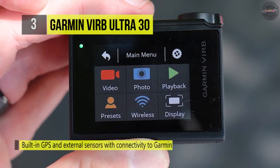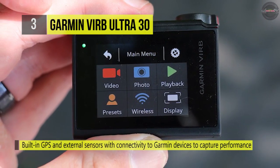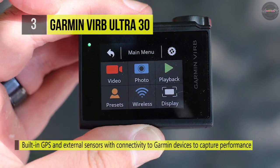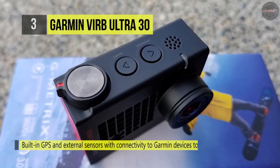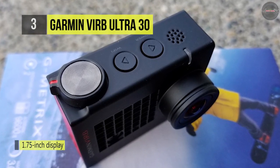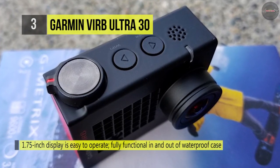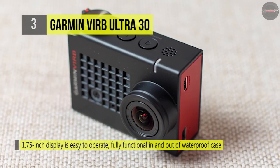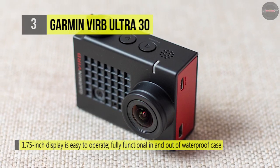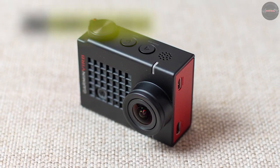It has a high-sensitivity microphone that captures clear audio in and out of the waterproof case. Also, it has a 1.75-inch display that lets you see what you're recording and even works inside the waterproof case. Besides, it supports one-touch YouTube HD Live streaming for Apple devices, which allows you to instantly share your high-definition video in real-time using the VIRB app.